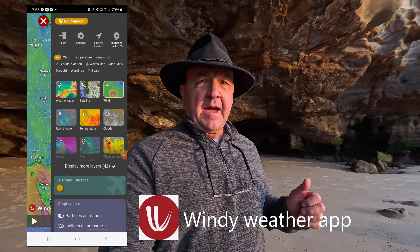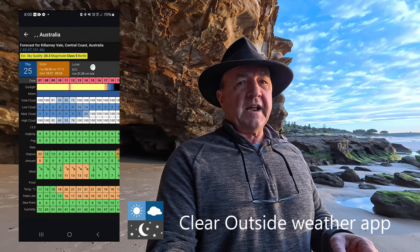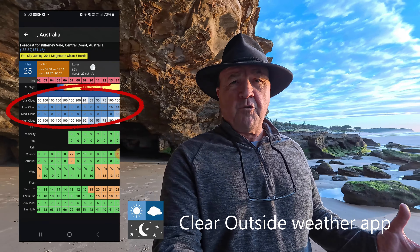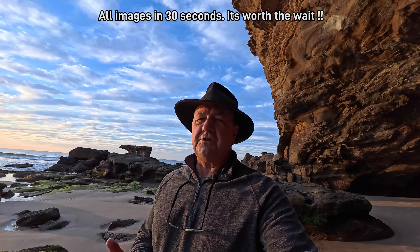I've had a couple of questions lately about how I predict really nice sunrises and sunsets. The great things we have at our disposal these days are weather apps for predicting good conditions, and that's exactly what I used this morning. I use two apps: one called Windy and the other called Clear Outside. Windy is a free app where I look to see if there's going to be high cloud at sunrise with minimal medium or low cloud — and that's exactly what we got this morning. The other app, Clear Outside, predicted 100% high cloud. Once I know I'm going to get really good conditions, it's just a matter of picking a location that suits the cloud formation, and that certainly paid dividends here this morning.